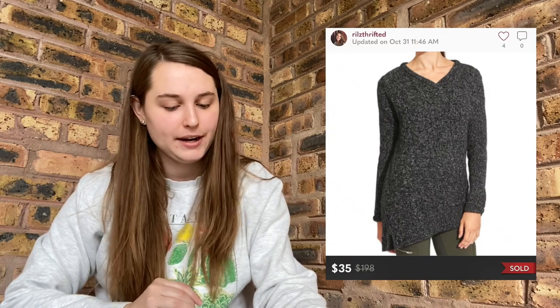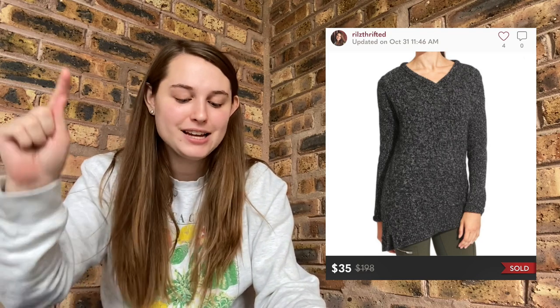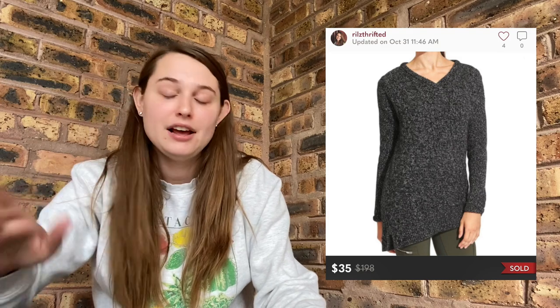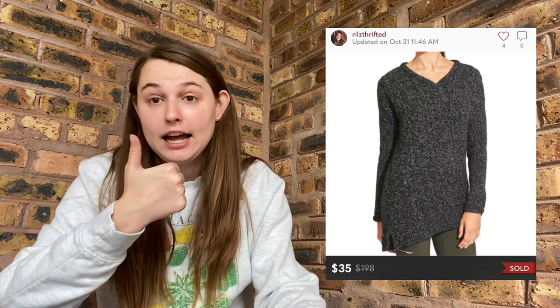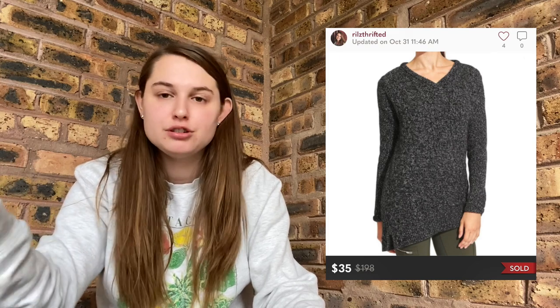The last item for today's video — on October 31st, I sold this Athleta Gray Asymmetrical Wool Sweater, and it sold for $35. My earnings are $28. I probably paid about $5 or $6, so I made just over $20 profit. I did have this item for a while and I did relist it using the relisting feature, though I didn't take new pictures. Athleta is kind of hit or miss with price and how long it takes to sell, so I'm happy with this $35 sale.